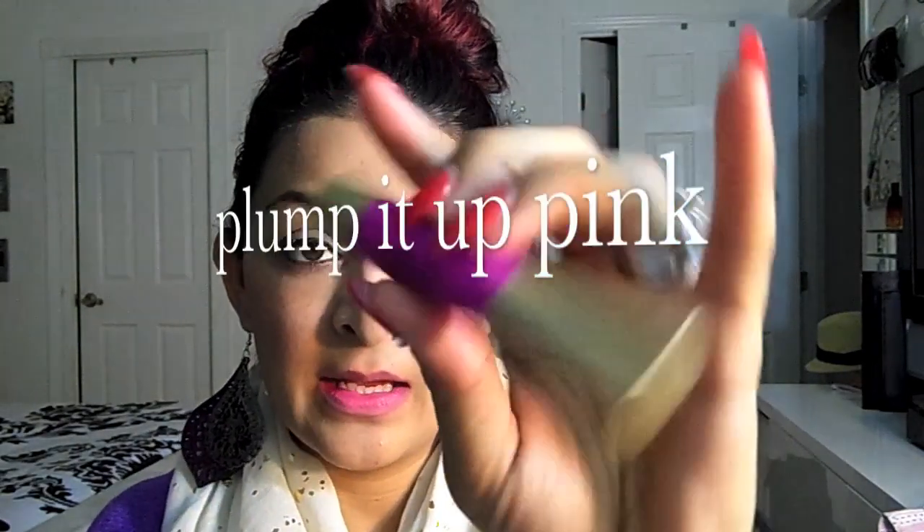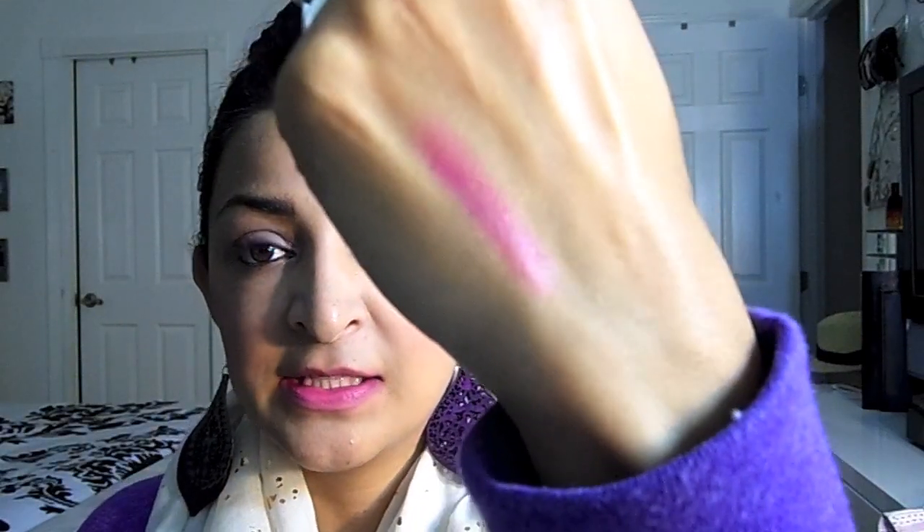The first one I have is called Plump It Up Pink, and these are Moisture Plumping Lip Tints. They just twist up like this. Let's go ahead and do a swatch right here - you can see it is just a nice pinky sheer, and it does have that smell like the lip injection, which I kind of don't like, but it fades after a while so I don't really mind it.